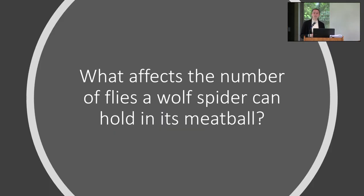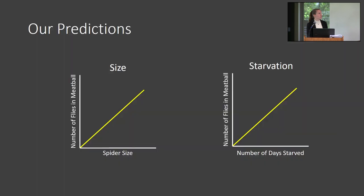The point of this study was to figure out what affects the number of flies that a wolf spider can collect into its meatball. We predicted that the two main factors influencing this are the size of the spider and the number of days that spider has been starved. We thought a larger spider would have more flies because it'd physically be able to hold more, and a spider starved longer would have more flies because it would be hungrier and more motivated to hunt.